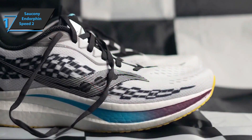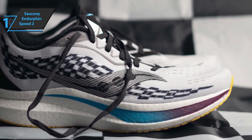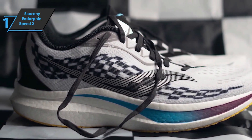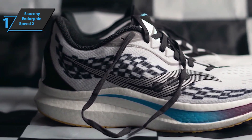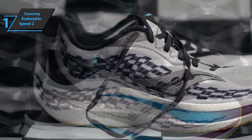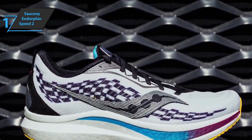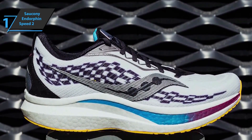Below, you'll get the same sole as the first Speed model, with reinforced high-abrasion zones designed to offer strong traction and durability. These zones are most prominent on the front of the foot, extending even to the front of the toe box with more exposed sole at the back. The combination of a full-length nylon plate and midsole cushioning creates a soft but satisfying feeling underfoot, making this shoe ideal for fast runs.